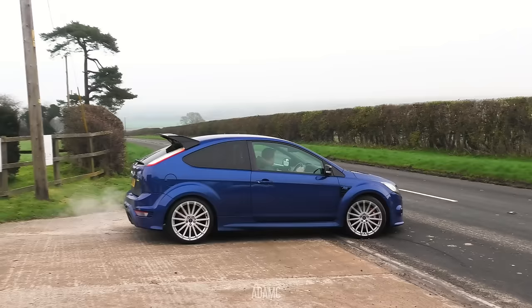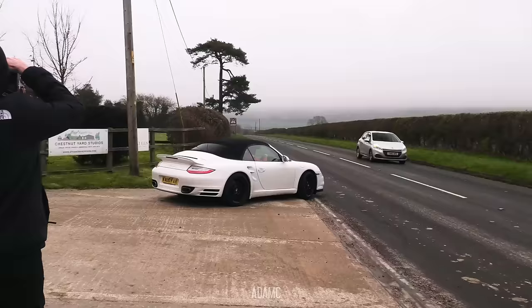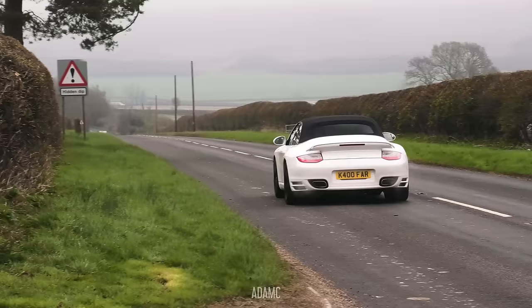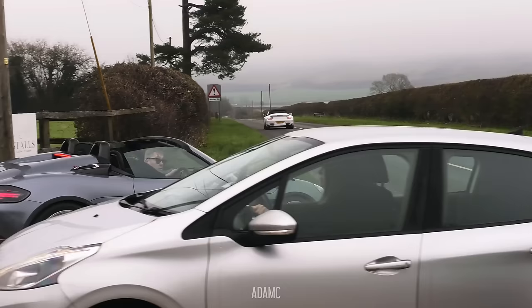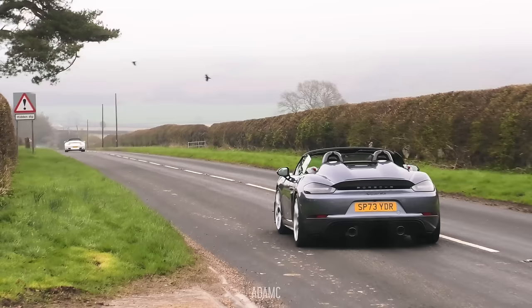Perhaps due to the bitter cold temperature, cars are starting to leave already. You've got the Mk2 Focus RS as a van gets in its way. It is nice to have a long straight road for accelerations as the cars depart. However, the Boxster Spyder RS has done fewer than 500 miles so he's still running it in, so it doesn't matter too much that the Peugeot got in the way.